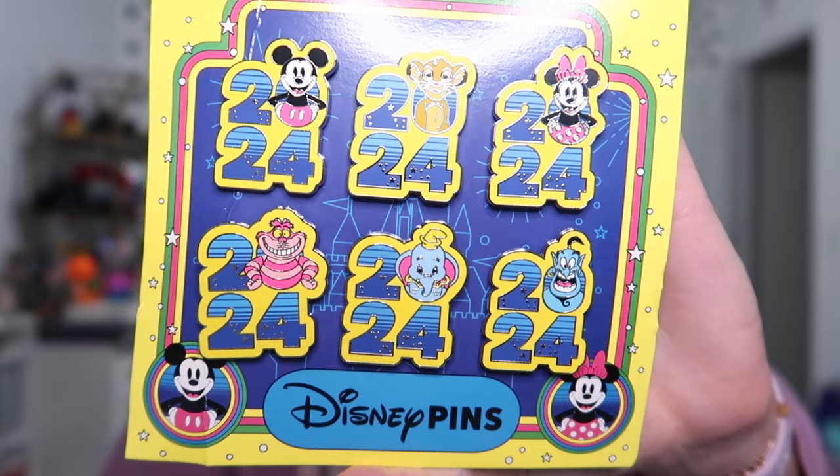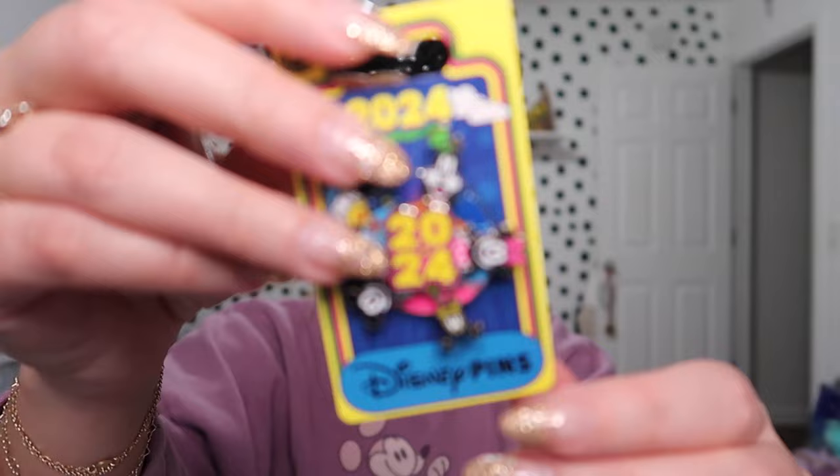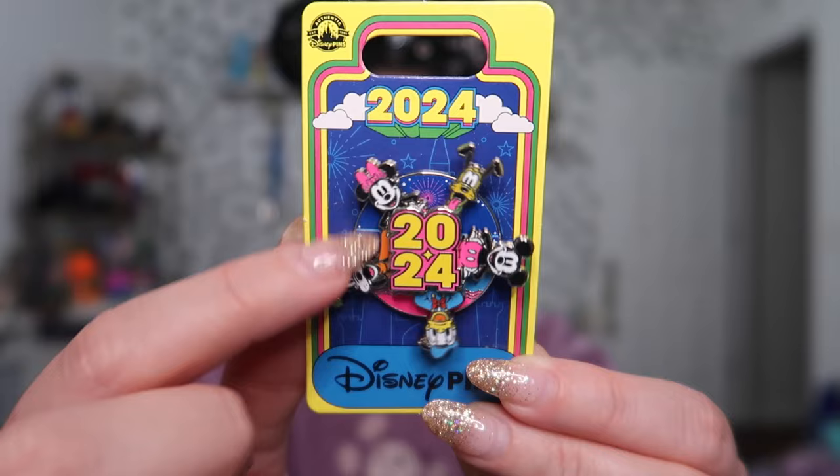Let's jump into pins. I actually didn't get a ton of pins this trip — I'm starting pin trading, which is really exciting. Let me know in the comments if you'd like to see a video on that. I got this big set of 2024 pins that are going to go to my nephews and niece — I get them pins every time we travel to Walt Disney World as a little fun gift. This set of six was $35, and the other 2024 pins were about $15, so they'll each get two instead of one, which is really fun.